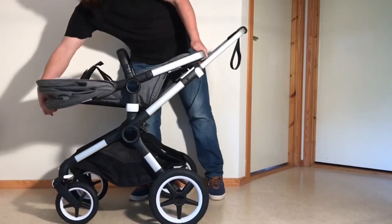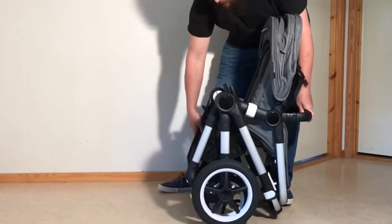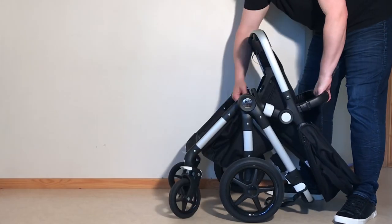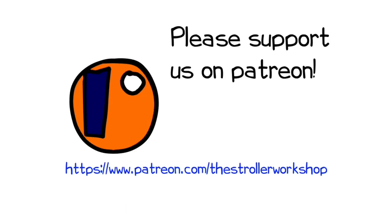In any case, we hope you enjoyed the video, and if you did, we ask that you subscribe as it helps us to continue making videos in the future. If you'd like to know more about either of these models, we have standalone reviews for both of them, and links have been added in the description. In addition, if you are currently shopping for a stroller, we have a buyer's guide on our Patreon page which lists a wide range of models that we recommend, with a lot of technical and lifestyle-related information. You can find that by following the link in the description as well.